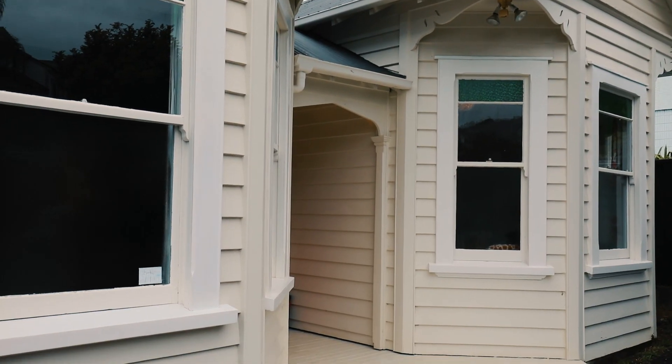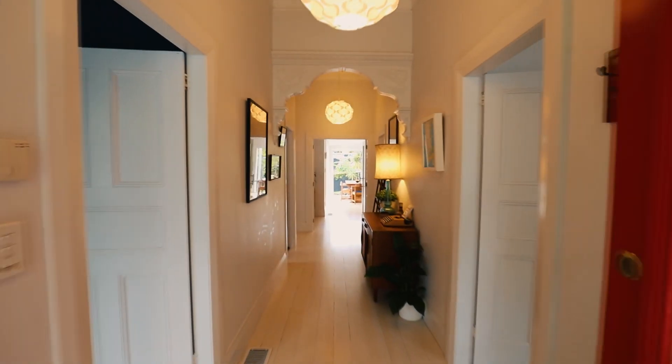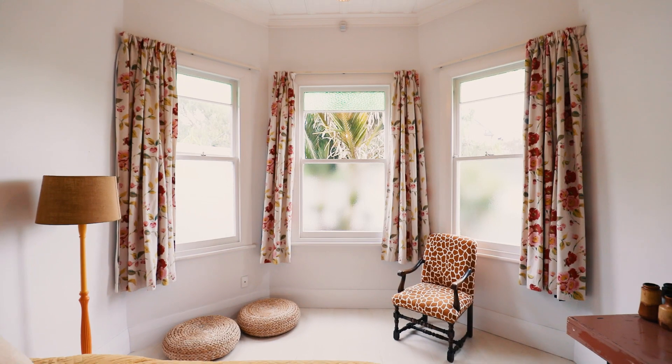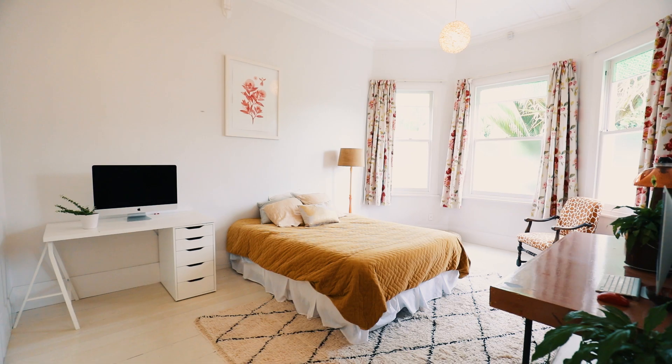Stepping inside for the first time, you can't help but be impressed by the scale of the rooms. Through here we've got a bedroom currently, but it could also be used as a formal lounge. On this side of the house you've got a beautiful big master suite, ensuite, walk-in robe, and a massive room.